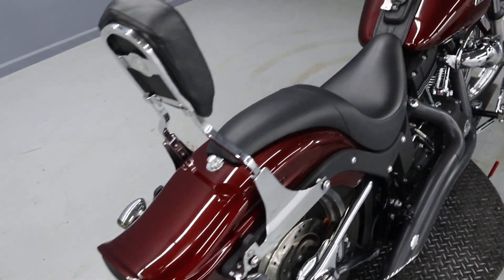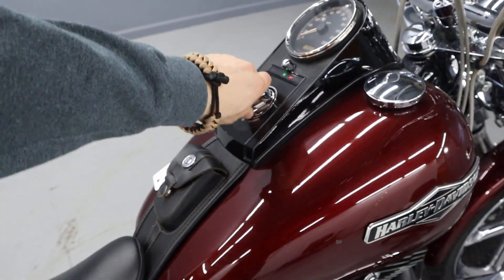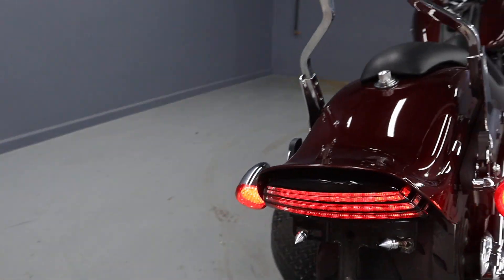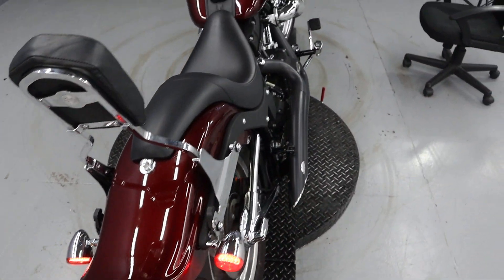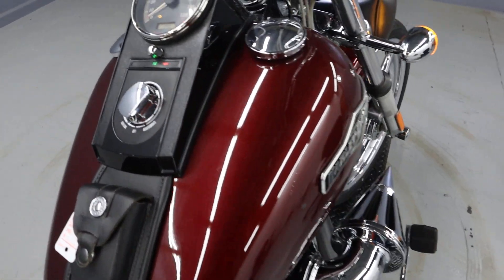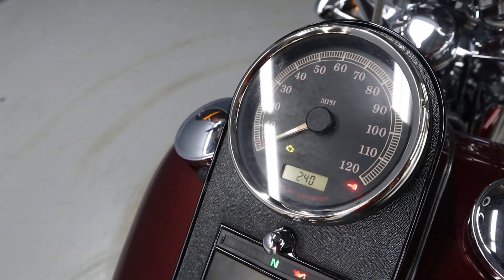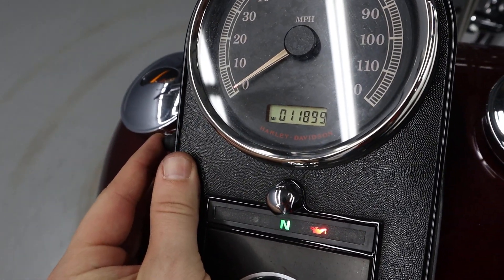I'm going to turn this beautiful machine on so you can see them. That's pretty cool. What miles are we working with here? 11,899.